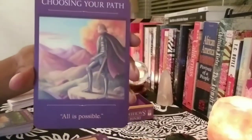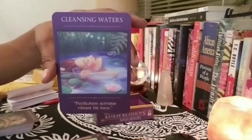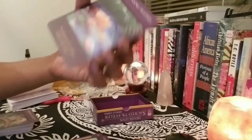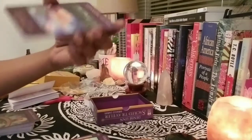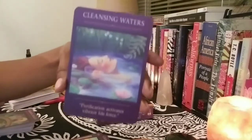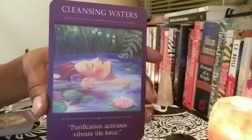I could see myself probably using this more than the Native Spirit Oracle. The Native Spirit is a soulful deck inspired by Native American talismans and nature themes. I don't use it all the time — mostly for my own personal readings. But this one I could use for others and myself. 'Cleansing Waters — purification activates vibrant life force.' You can get so much from that.